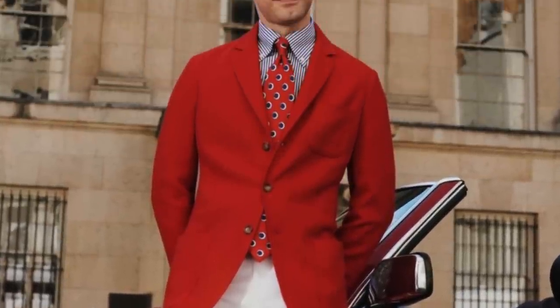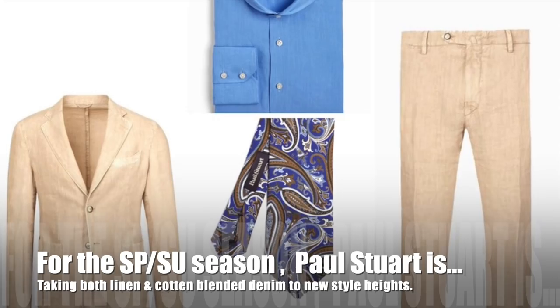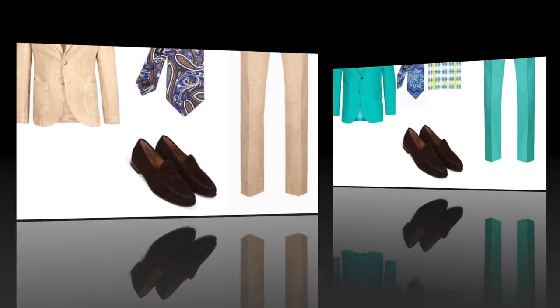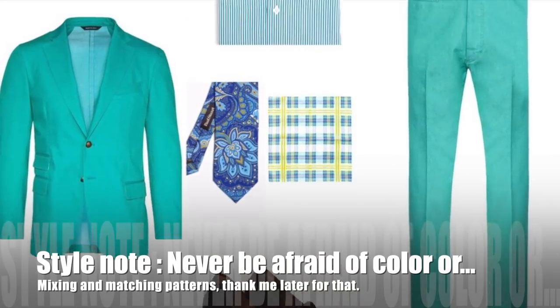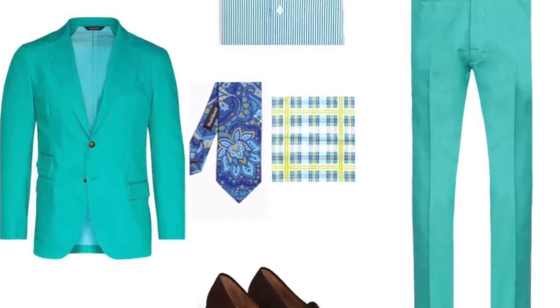Paul Stewart is taking dressy and dressy casual style to another level this season. If you are even the least bit familiar with Paul Stewart, then you know they are synonymous with quality. For this Spring Summer season, they are taking both linen and cotton blended denim to new style heights. Important style note: never be afraid of color or mixing and matching patterns.